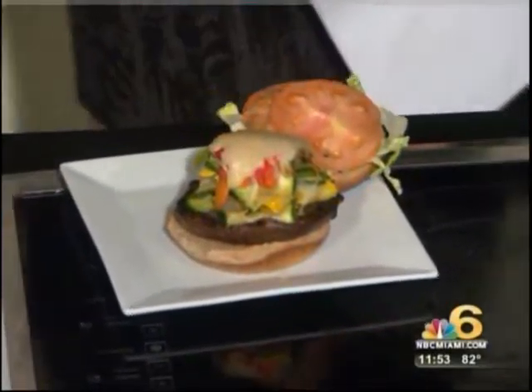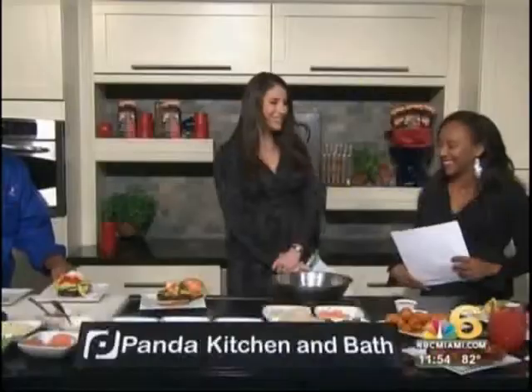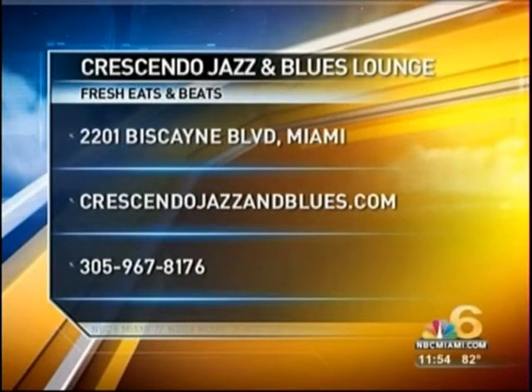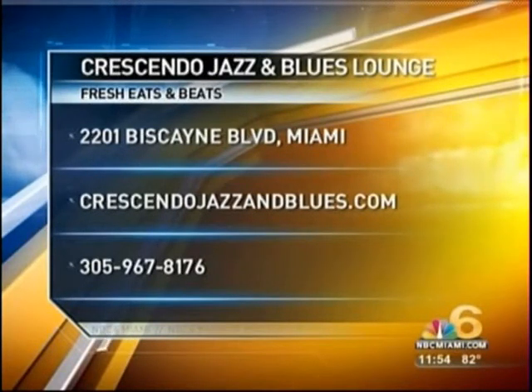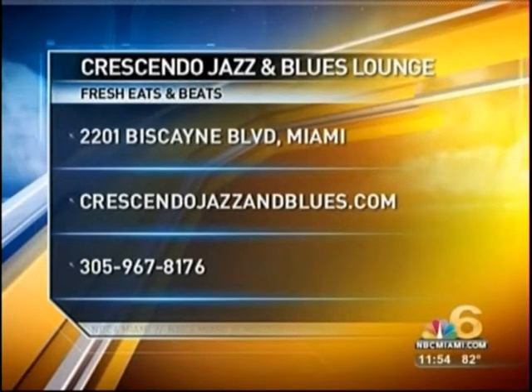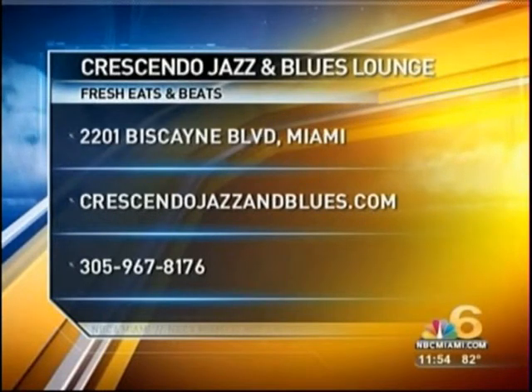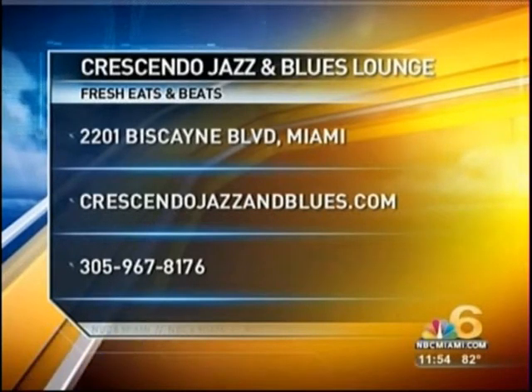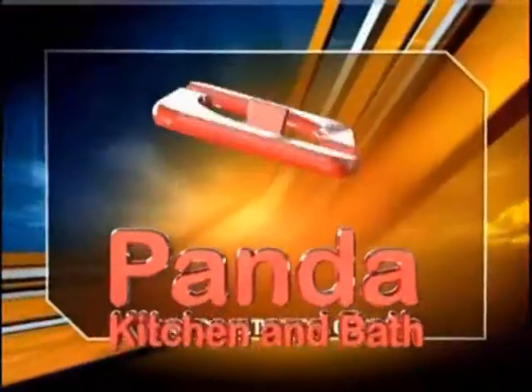We are three hungry ladies in the studio here today, so when we come back, we're going to bring Trina and Sherry in to taste all of this. For more information about the lounge in Miami, you can stop by their only location on Biscayne Boulevard, or visit their website at crescendojazzandblues.com, or give them a call at 305-967-8176.